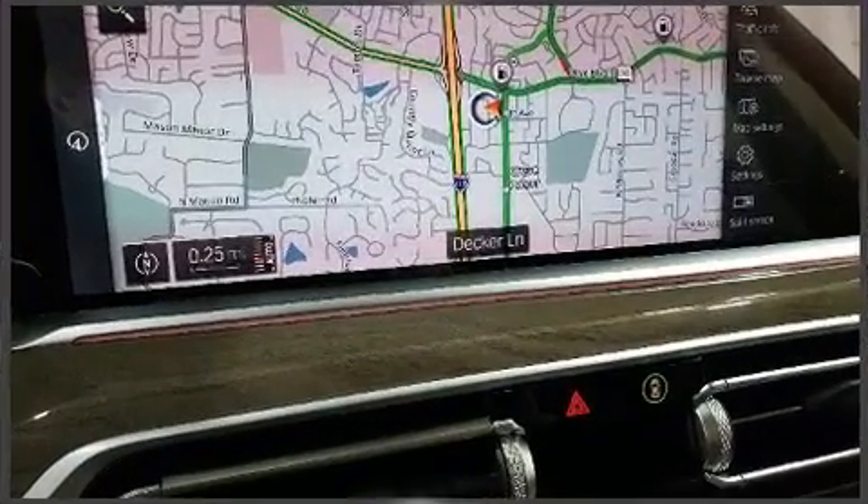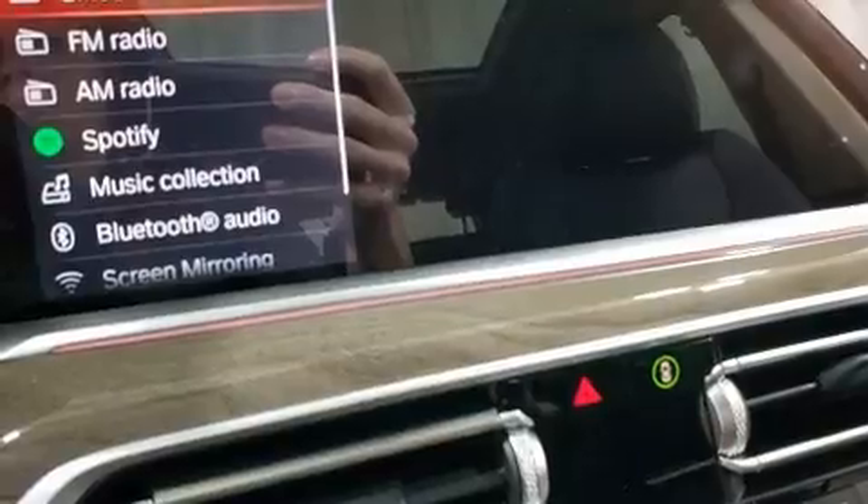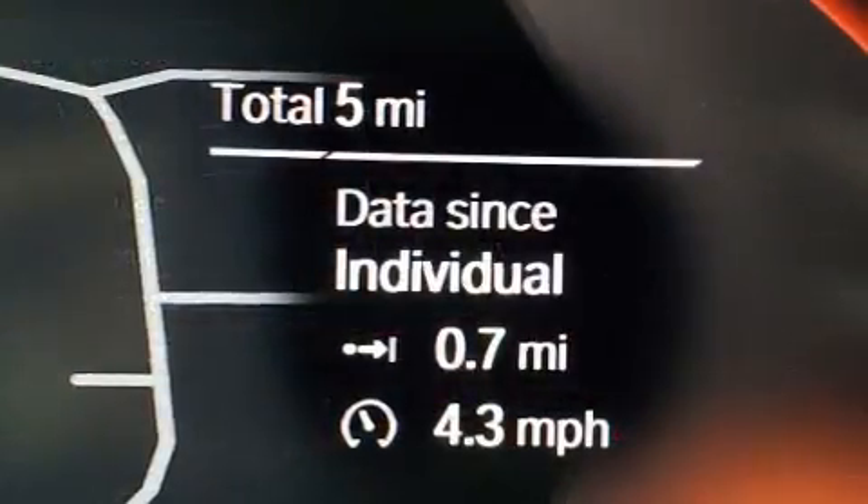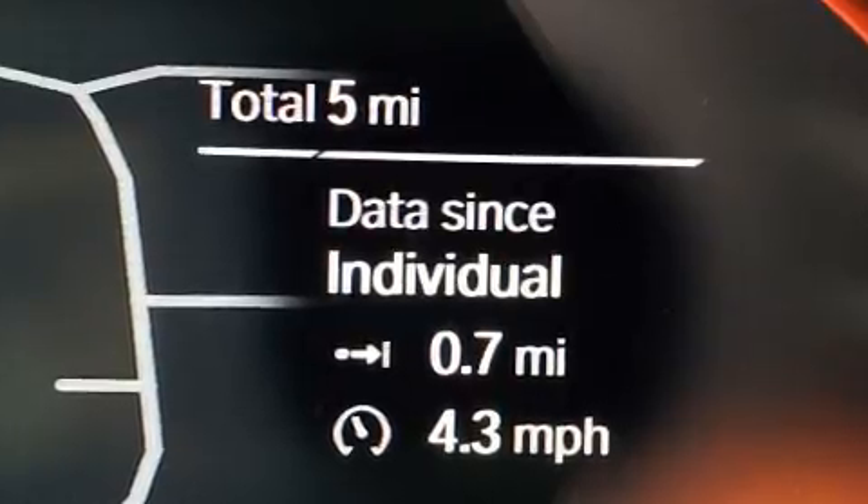Turbocharger technology provides forced air induction, enhancing performance while preserving fuel economy. A wealth of standard features means that you no longer have to sacrifice.